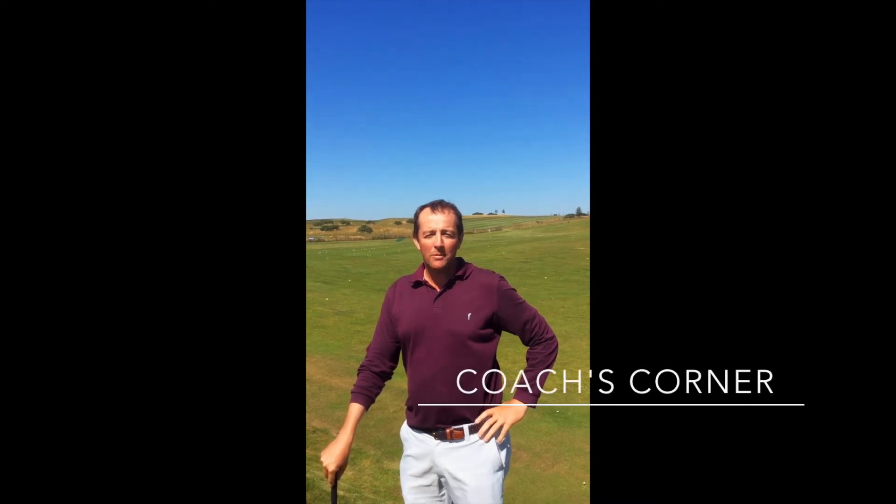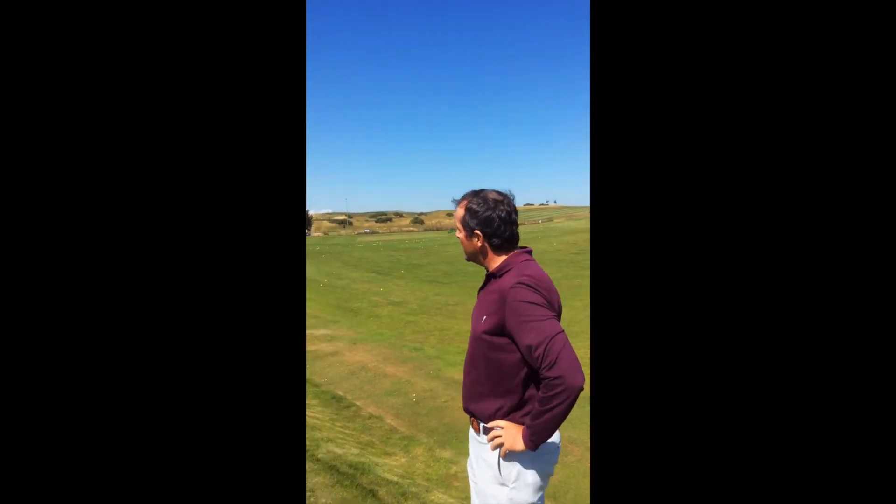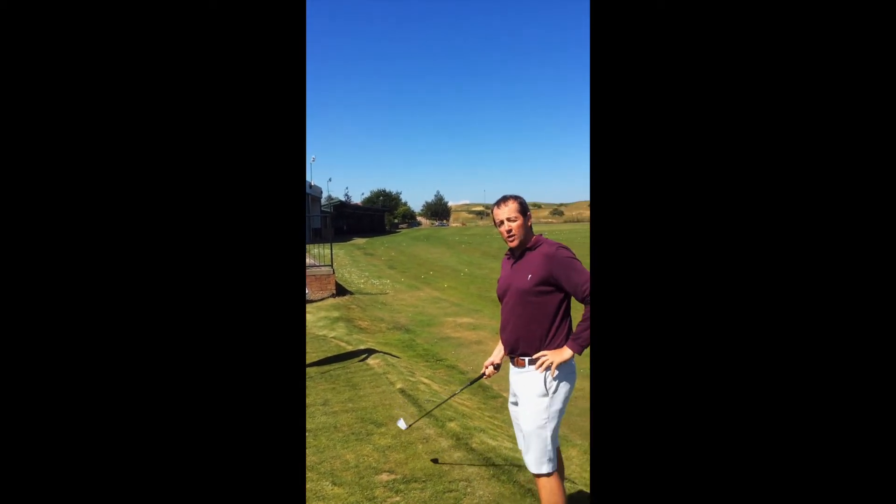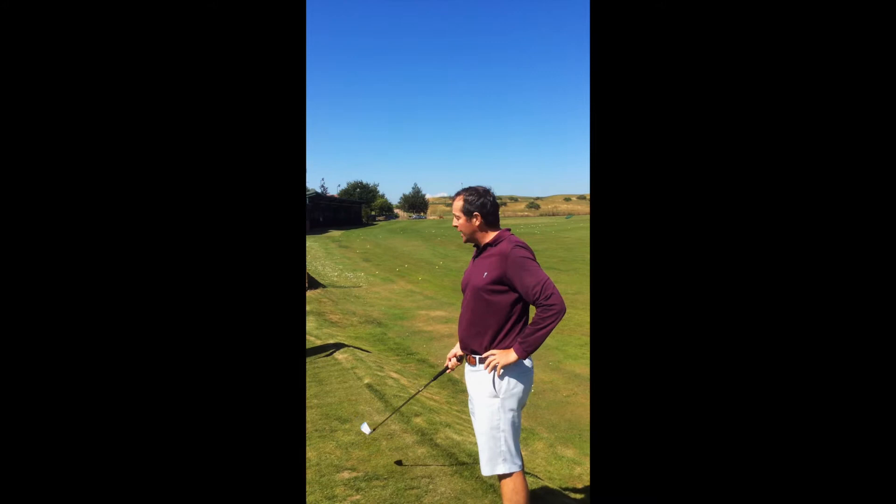A very warm welcome to Coach's Corner. We're at the beautiful Kingsfield Golf Club today and we've been looked after on our three day event by Robbie and Jane, and we've had a wonderful time. Over here we've got Davie and Ed, who actually works at Kingsfield. We're just going to show you first of all where Davie was when he started two days ago.